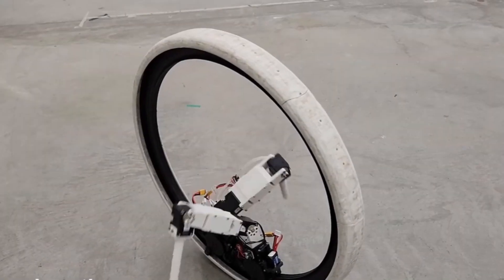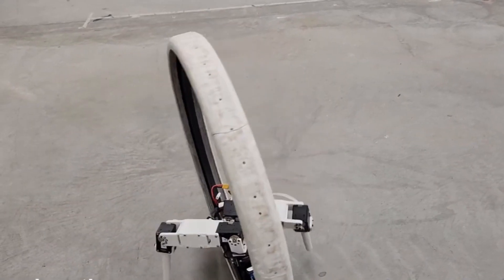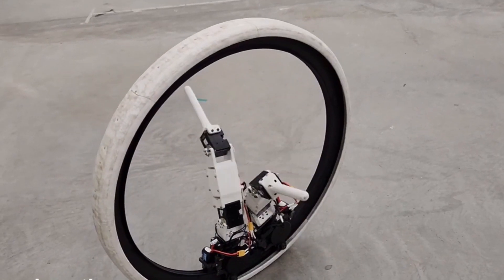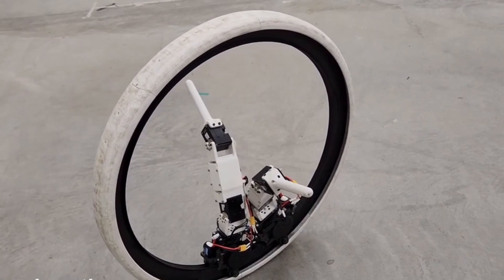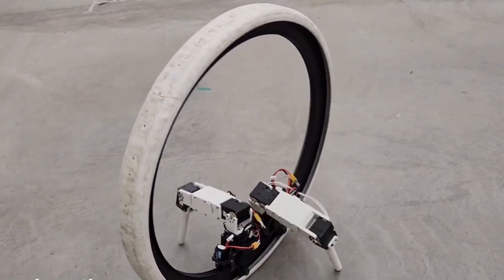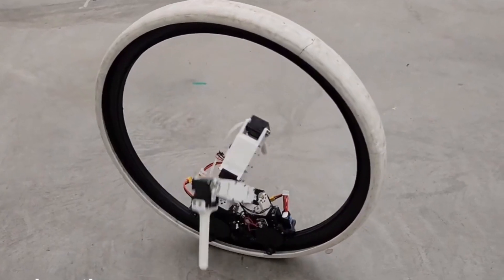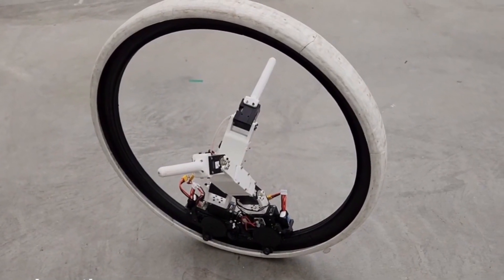The driving control is achieved through decoupled speed and steering controllers managing the wheel driving. The active legged motions are managed through a finite state machine without explicit instructions. This allows the Ringbot to not only drive, but also balance, steer, and turn itself using its internal legs.